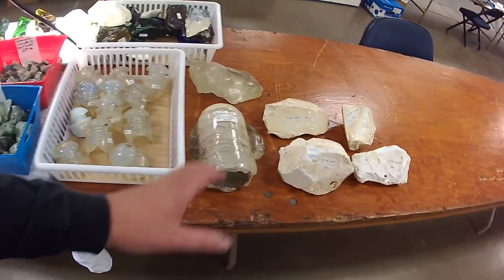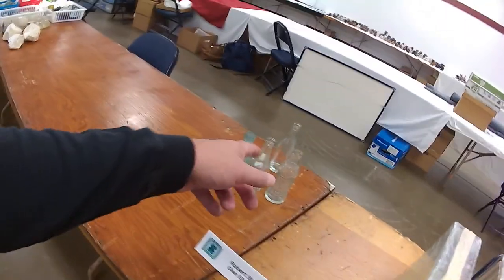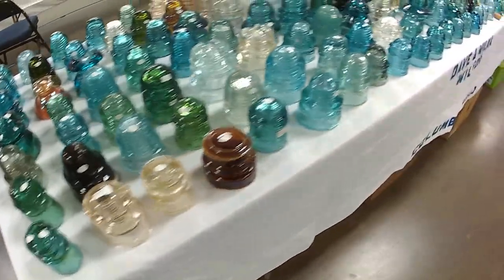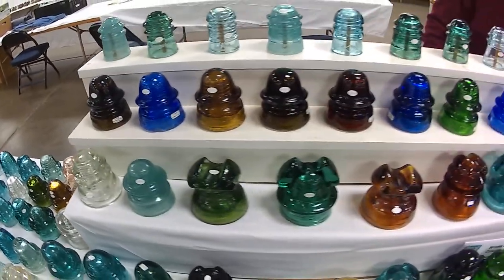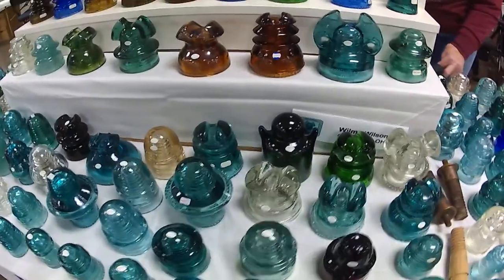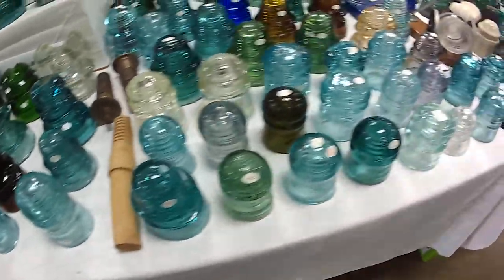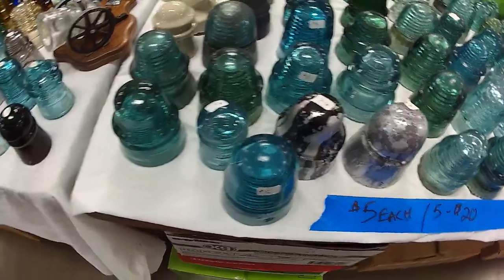Like a little treasure hunt — you can hunt through there and find more glass blocks. Bottles. I think there's bottles here too.